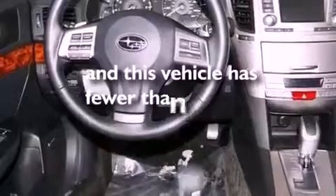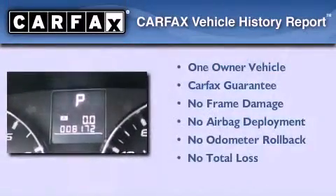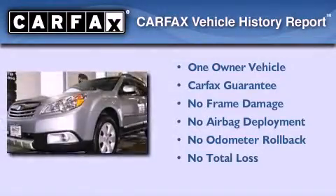This vehicle has fewer than 9,000 miles on the odometer. This Subaru has had only one owner, and it qualifies for the Carfax buyback guarantee.